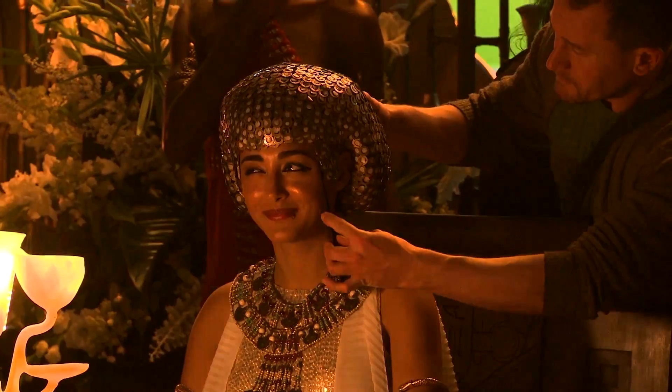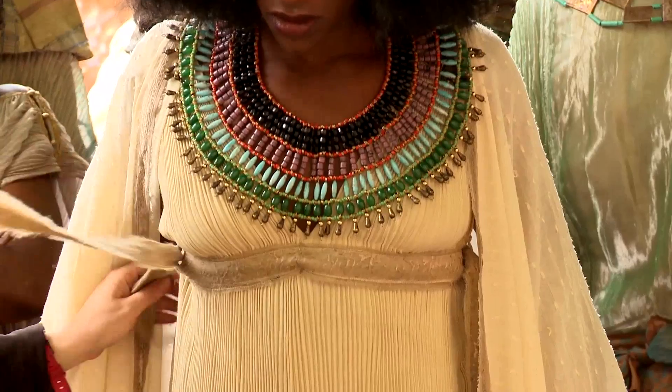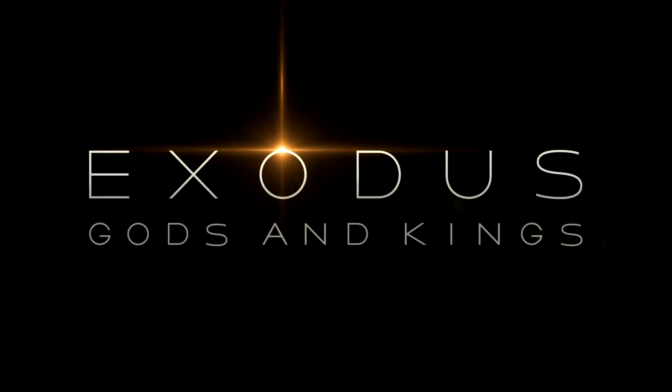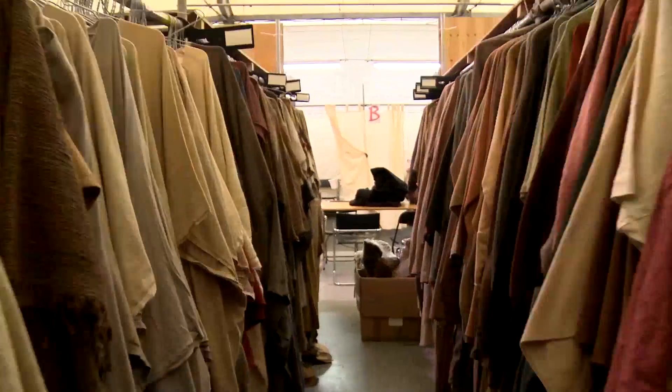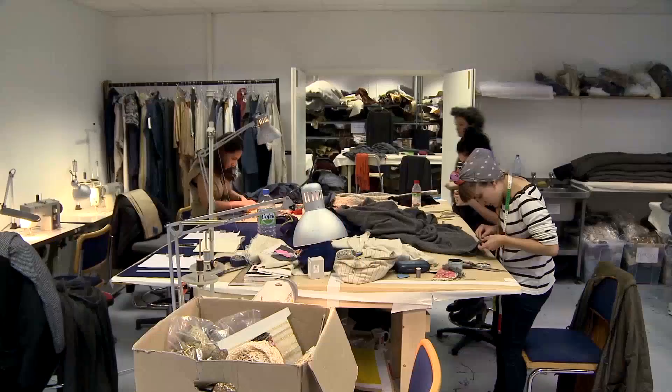This is so beautiful. My name is Janty Yates. I'm the costume designer on Exodus. There's no existing costume — you've got to make everything.